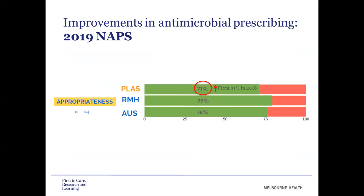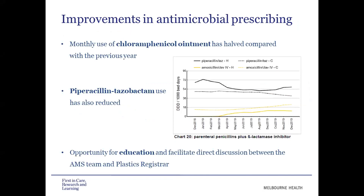Looking at improvements: our 2019 NAPS results found that the appropriateness of prescribing in the plastics unit increased to 71%, an improvement from 31% the previous year, getting more aligned with the rest of Royal Melbourne. We also found that monthly use of chloramphenicol ointment has halved compared to the previous year, with use now mainly for the eye rather than all over the body on other wounds. We also saw a small reduction in dispensing data for piperacillin-tazobactam on the plastics ward.